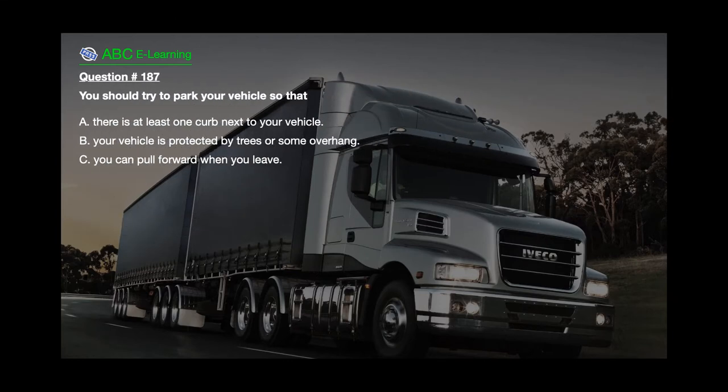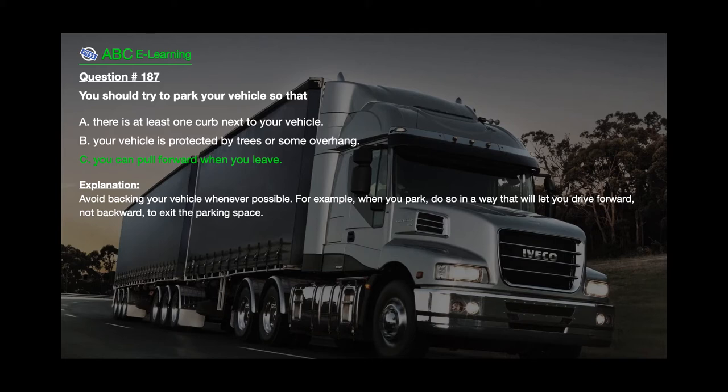Question number 187: You should try to park your vehicle so that A. There is at least one curb next to your vehicle. B. Your vehicle is protected by trees or some overhang. C. You can pull forward when you leave. The correct answer is C. You can pull forward when you leave. Explanation: Avoid backing your vehicle whenever possible. When you park, do so in a way that will let you drive forward, not backward, to exit the parking space.